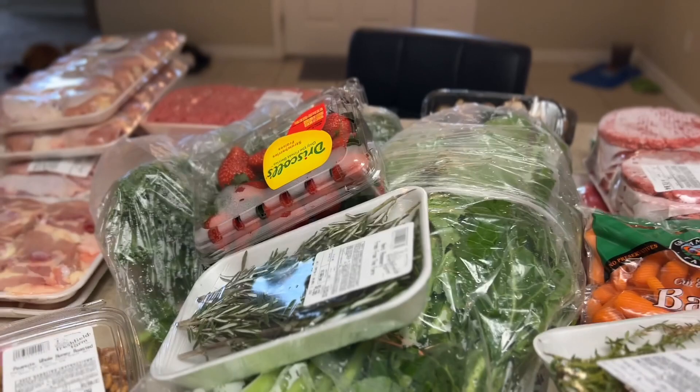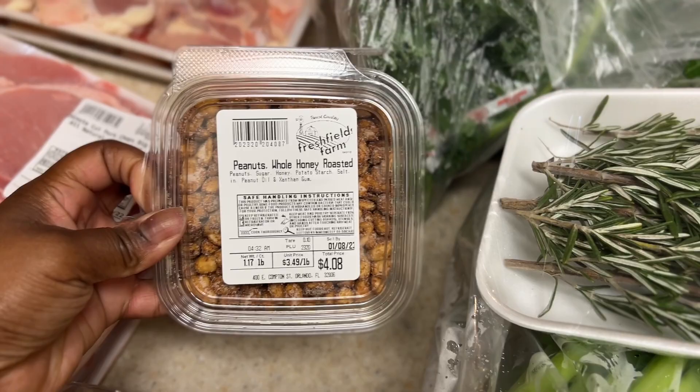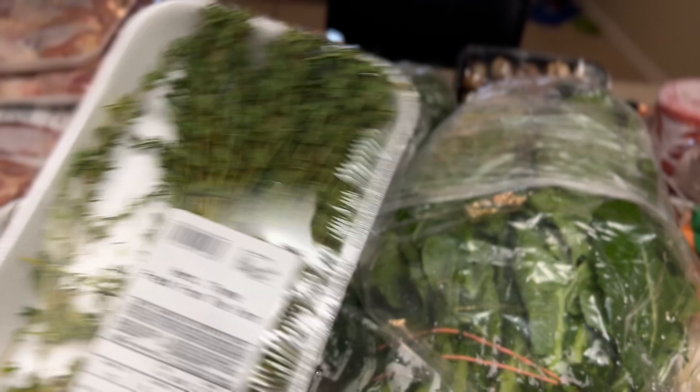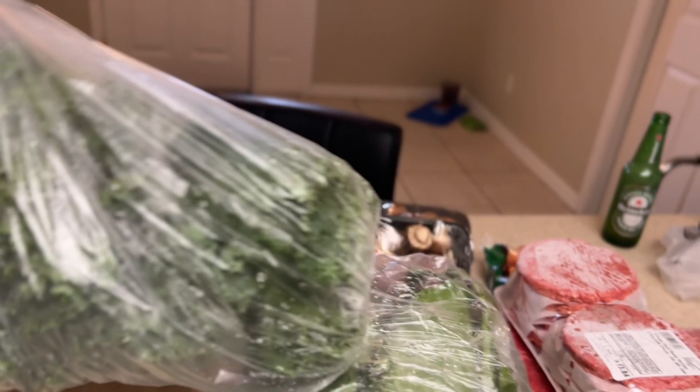We got a combination of stuff we need to stock up on and stuff for Thanksgiving. I got some fresh strawberries. We also got these honey roasted peanuts — they're amazing. Bay loves all the seasonings and herbs, so we got rosemary and thyme. I got this giant bundle of collard greens for five dollars and 49 cents, and I also got a bundle of kale — this whole bundle was five dollars.